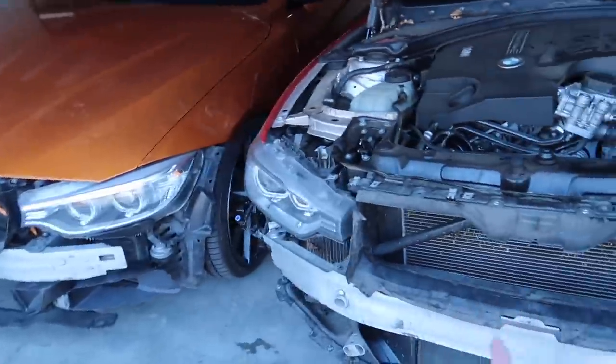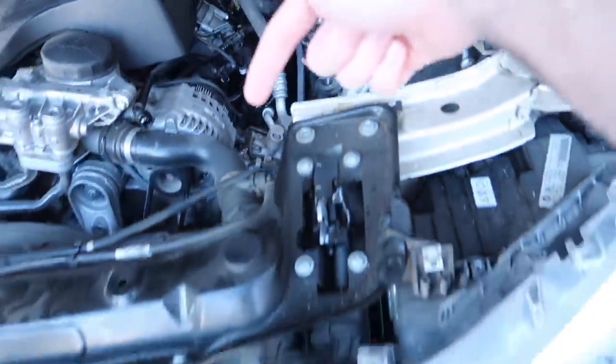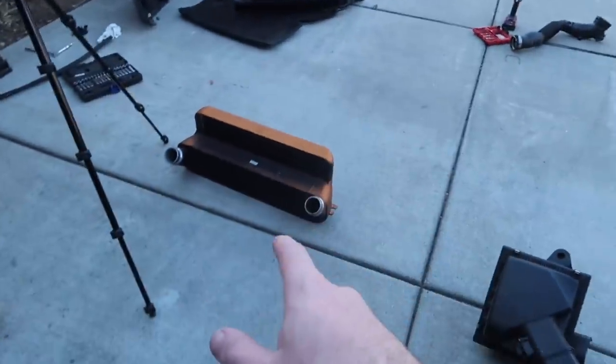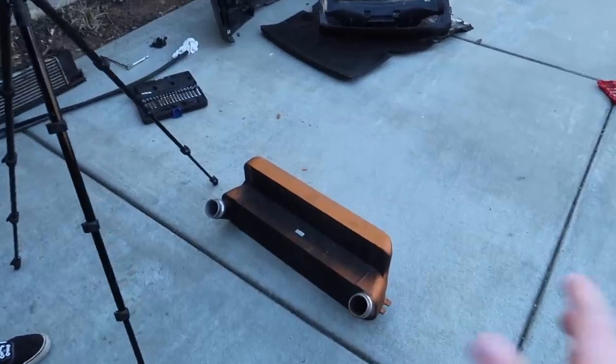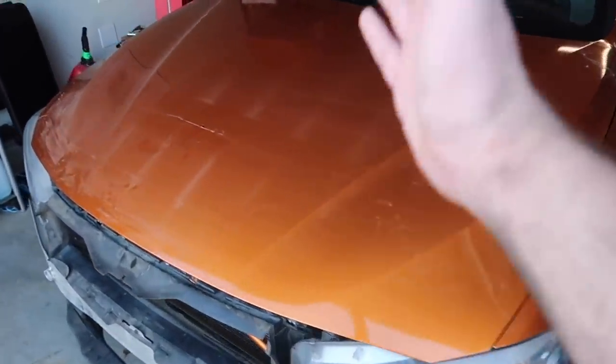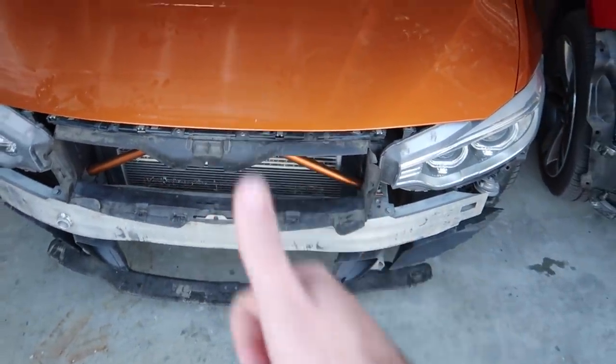At this point we pretty much installed Jonathan's new FTP charge pipe — that's in all the way. Now it just needs the intercooler to be mounted up. He does want to get that painted first. As for my car, we're gonna put the stock charge pipe and stock intercooler back in and get that all looking good.